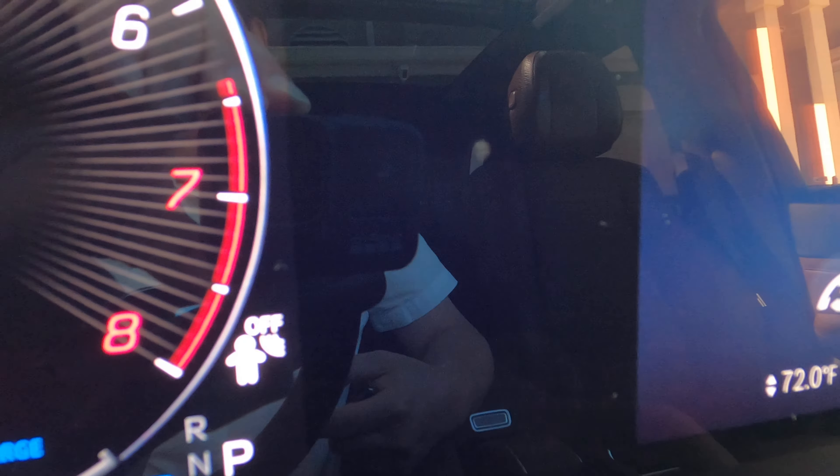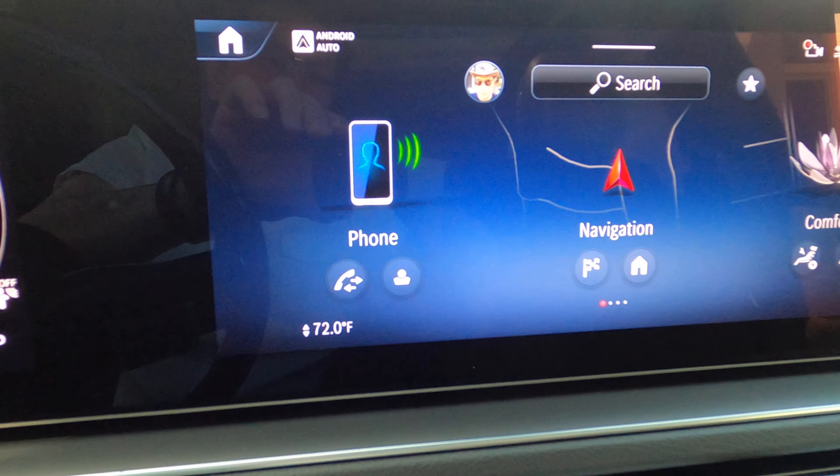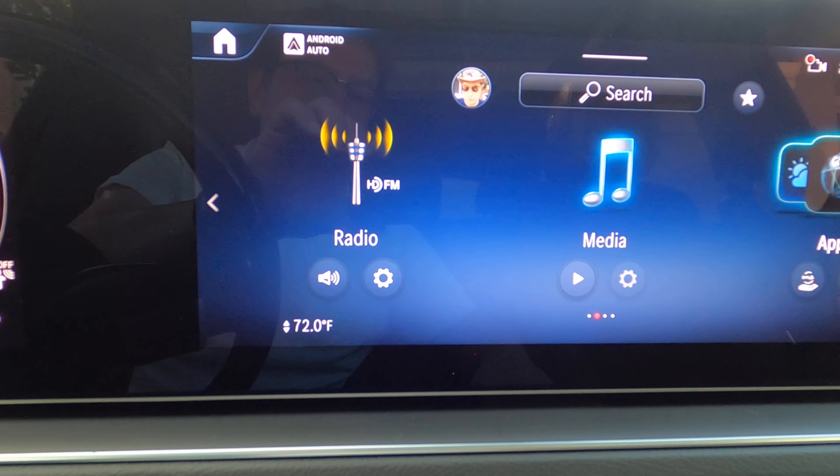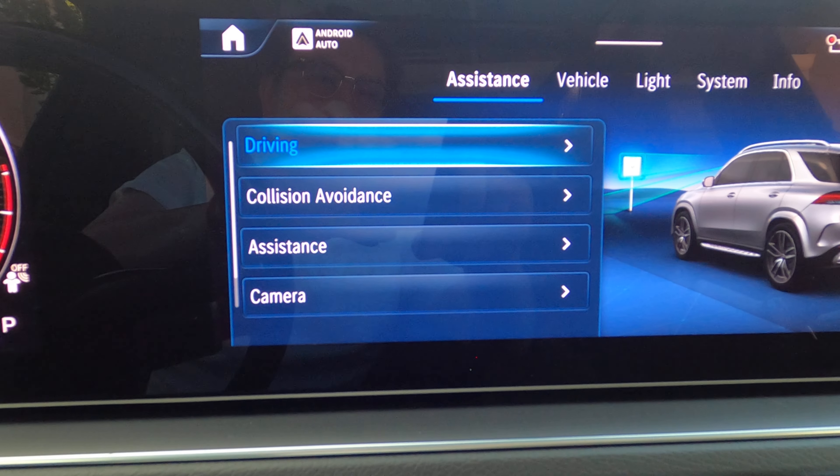Right now I have it turned off, and when it's turned off you can see the baby icon right there on the display. To turn it on, you go to Settings.